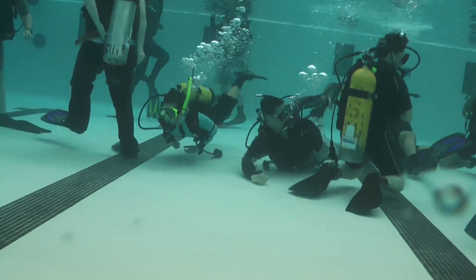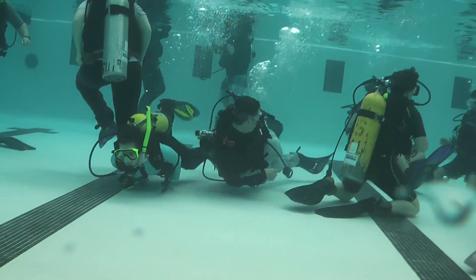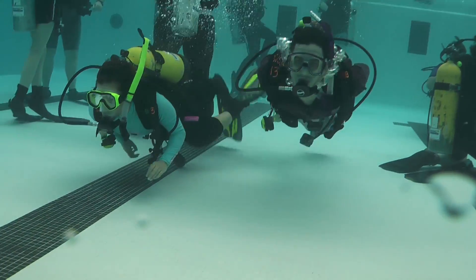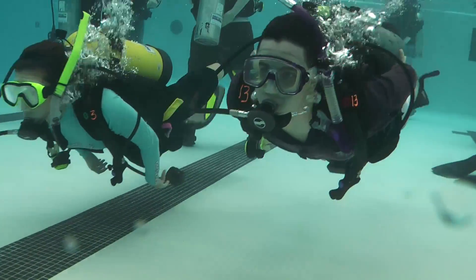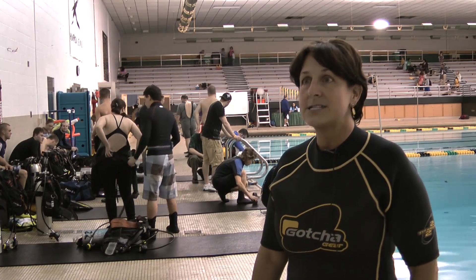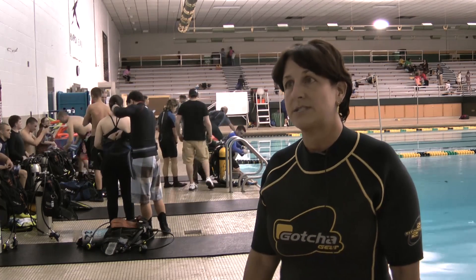Being new divers, they get real excited about the simplest things, which really is a lot of fun for me. It's a fantastic program that's been on the university campus now since 1973, and it's a long-running program that's really expanded to allow the students to broaden their perspective in different careers.